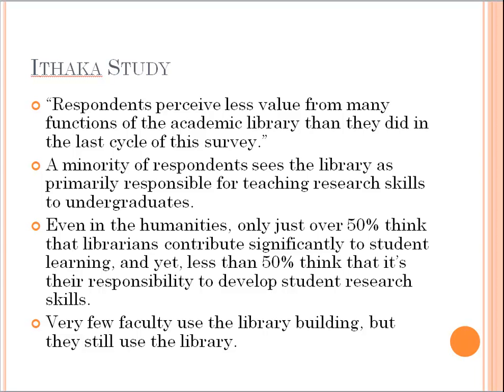That's a huge problem. The only thing they saw that was better was the gateway function, which is not really what most librarians want to be seen as — that we're a gateway to information. A lot of librarians take very seriously the educational and instructional role, and we see that as something that proves our value as faculty members and as educators. But the fact is, most faculty don't seem to think that we have that. A small minority of respondents see the library as primarily responsible for teaching research skills to undergrads.